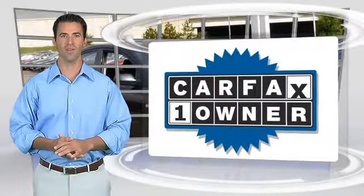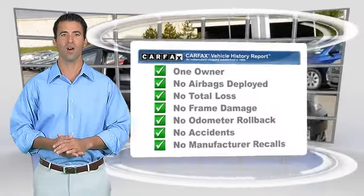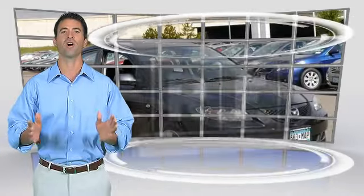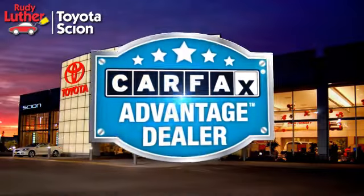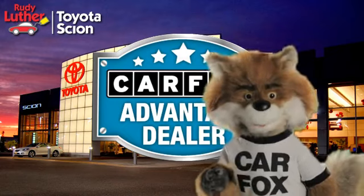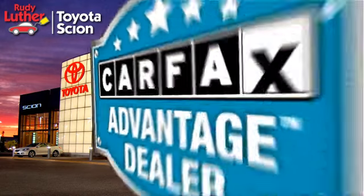This is a one owner vehicle with the CARFAX Vehicle History Report. Be sure to find a complimentary copy of this report online or contact the dealership. This vehicle qualifies for the CARFAX Buy Back Guarantee. Just say show me the CARFAX at Rudy Luther Toyota Scion, a CARFAX Advantage dealer.